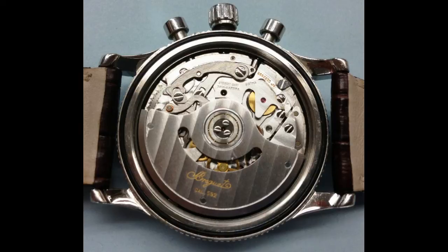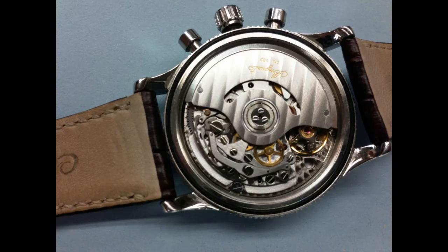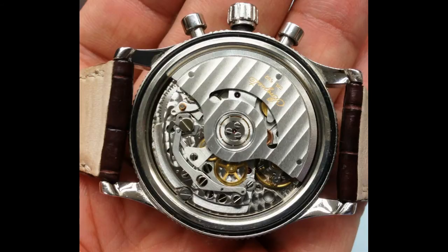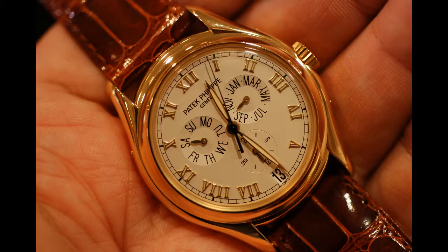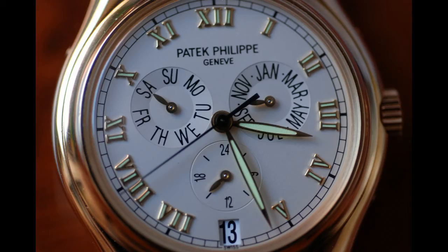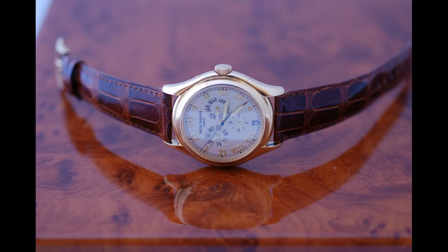Typically, a watch with a decorated movement is usually paired with what's known as an exhibition back. An exhibition back is a crystal on the case back of the watch so that you can see into the watch and look right at the movement. Generally that's only when the movement is very highly decorated, but it can be on a watch with moderate or even no decoration — though typically they're for watches with highly decorated movements.